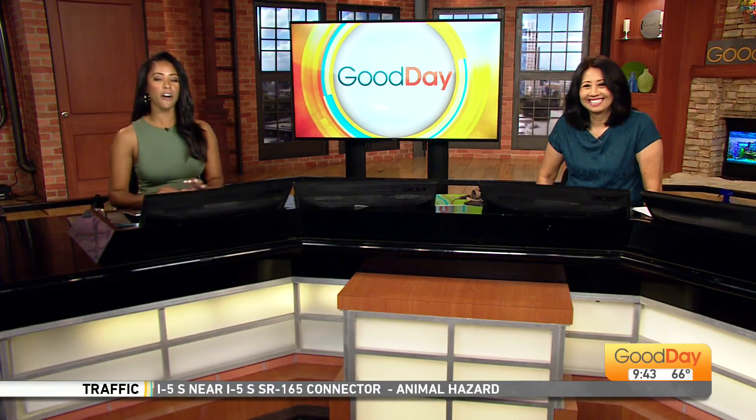A popular vineyard has a new location in the heart of Suisun Valley. Molly is there live, taking a break from her favorite boxed wine to learn more.